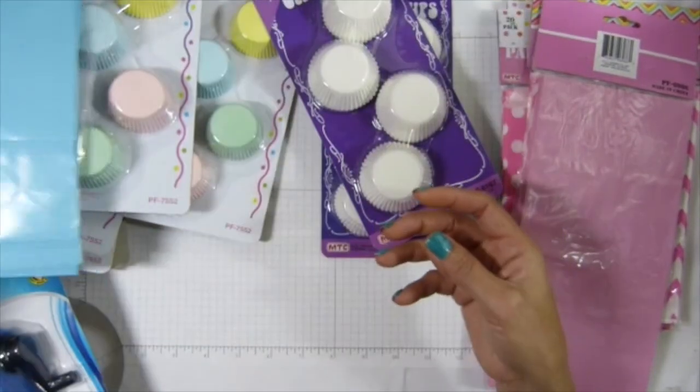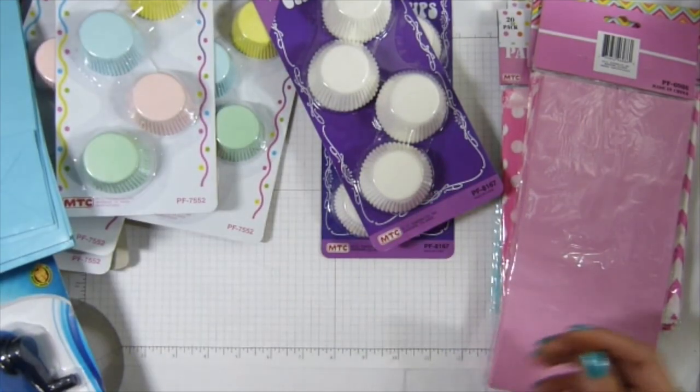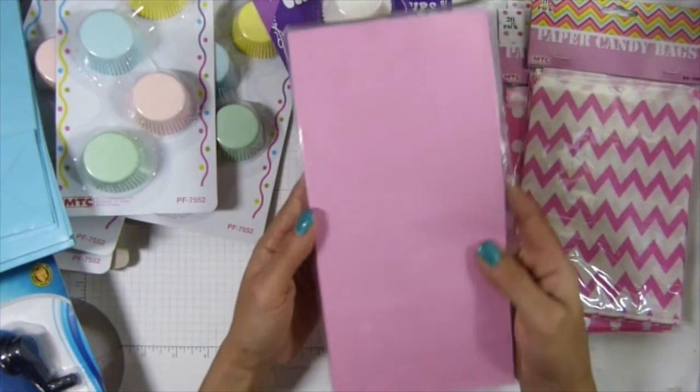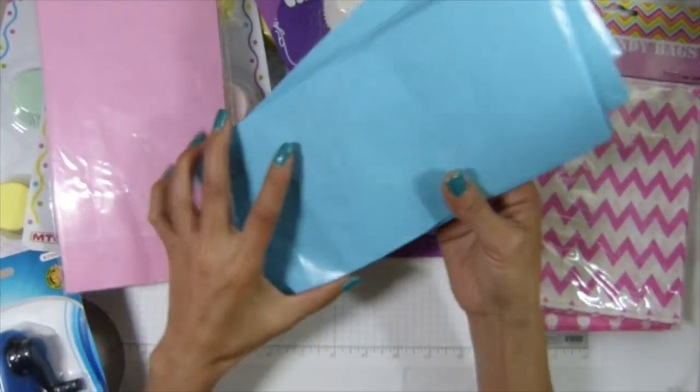I'm going to make one for Cody — I'm not sure if we're going to have his birthday party or not, but I think this would be a great thank-you bag. It's also a good idea for making a photo pocket.